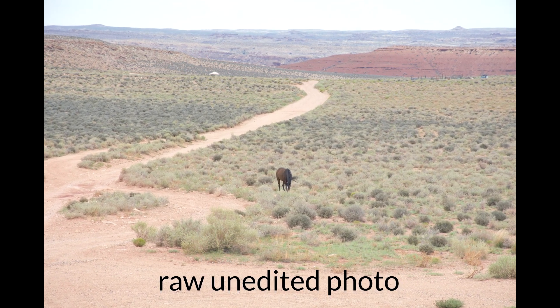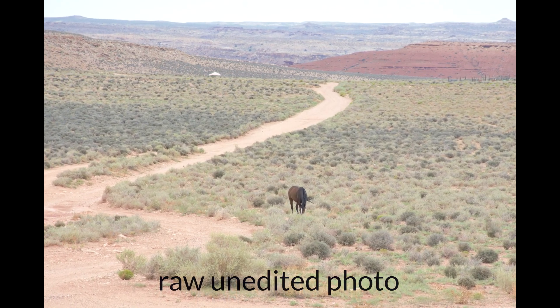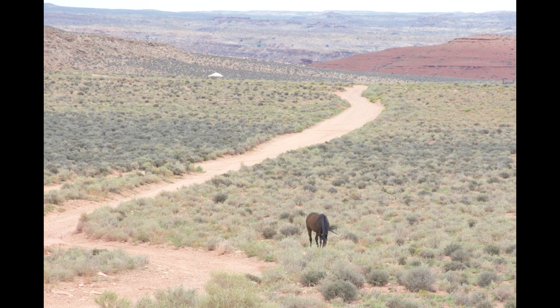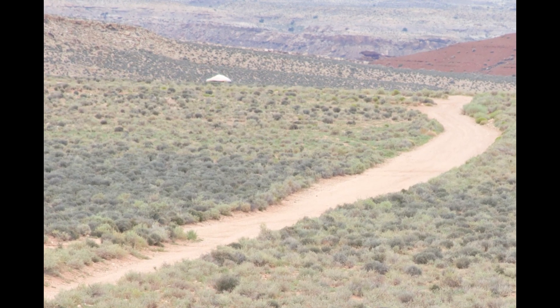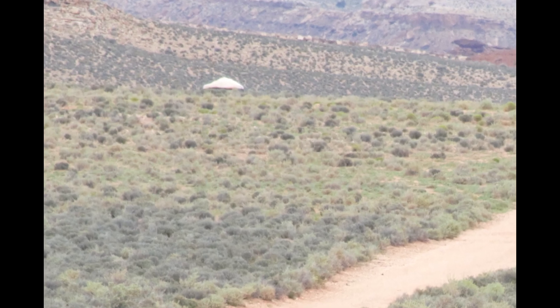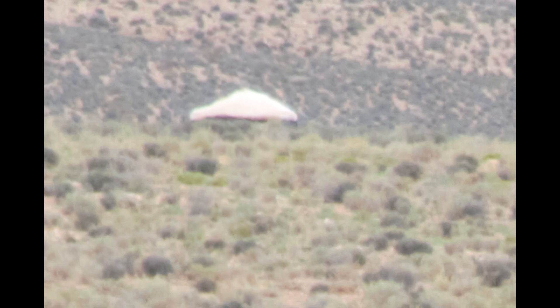Behind the horses — we stopped on the side of the highway to take some pictures of the horses that were just kind of walking around free. I didn't notice it until I got back. It's white and triangular, and you can see it's in the background with dark grass behind it and light grass and shrubs or sagebrush in front of it.